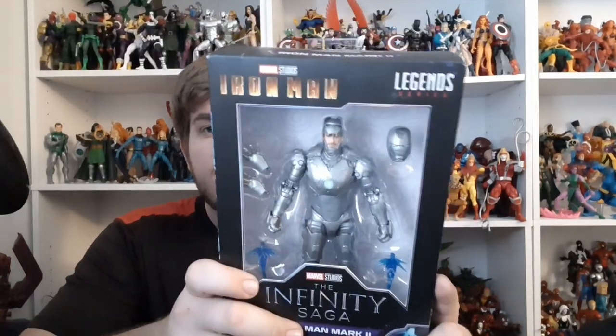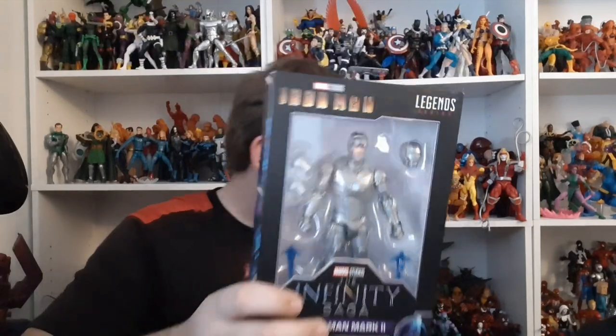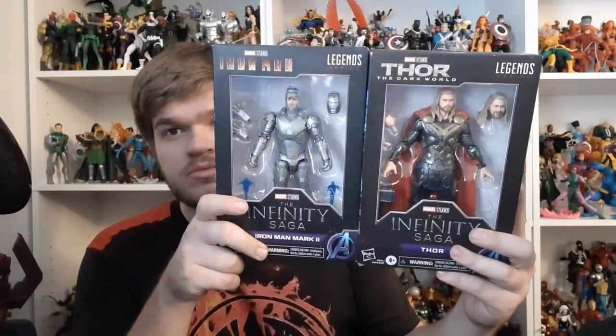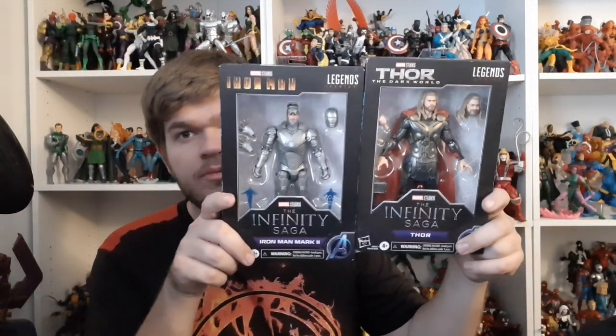The other figure is the Mark II Iron Man. These were two out of four figures I wanted from this wave — the other two being another Black Widow and Bruce Banner, which weren't on sale. But these look really great and I'm very happy to have them. They were about $14.99, so $15 each, with $10 to $11 off what I would have paid normally.